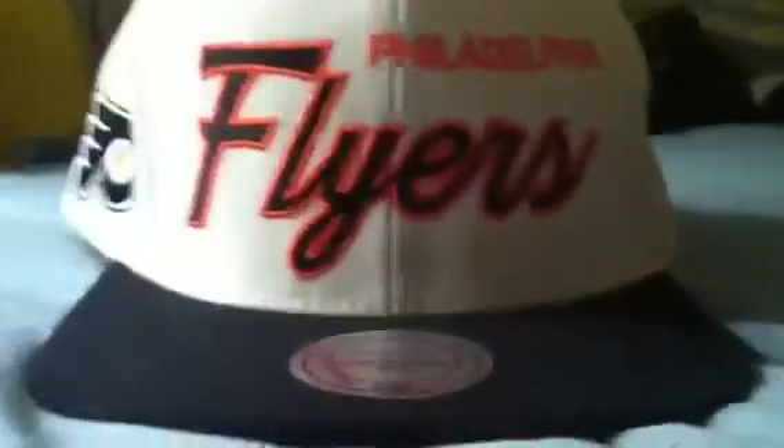Yo, what's up YouTube? Craigz24 here and I have some Mitchell & Ness Snapbacks for sale or for trade.